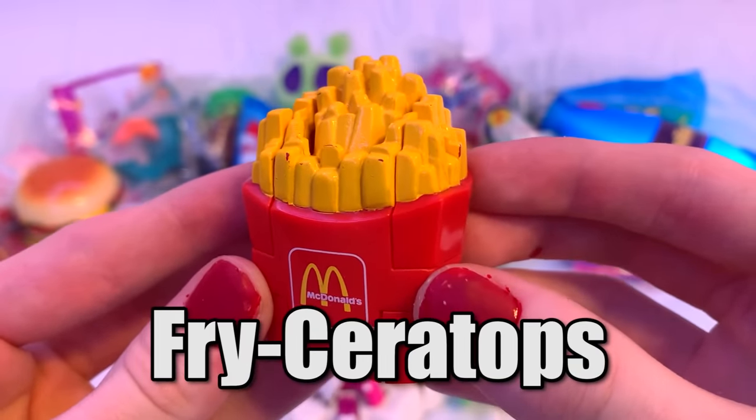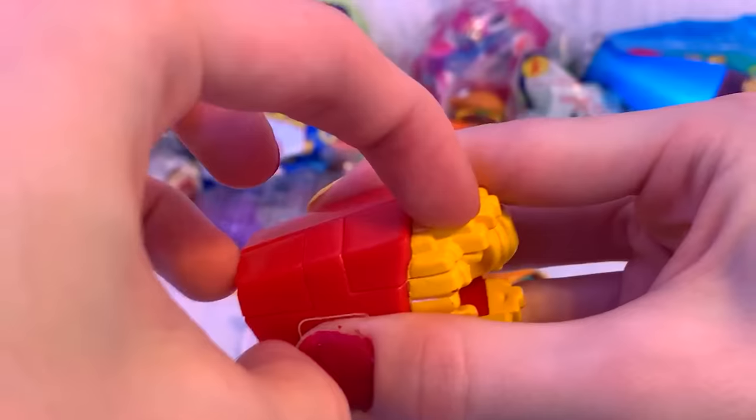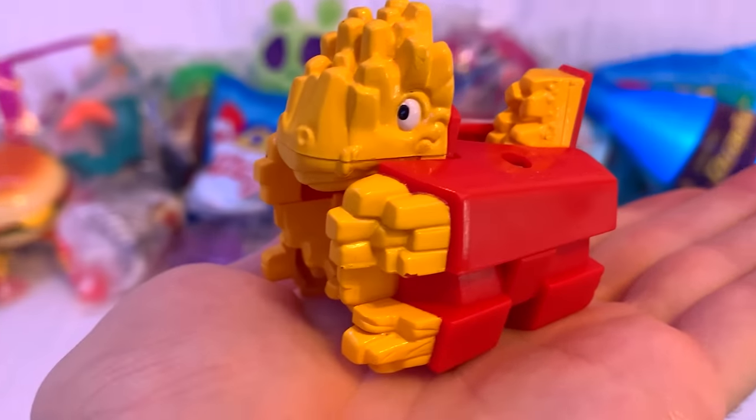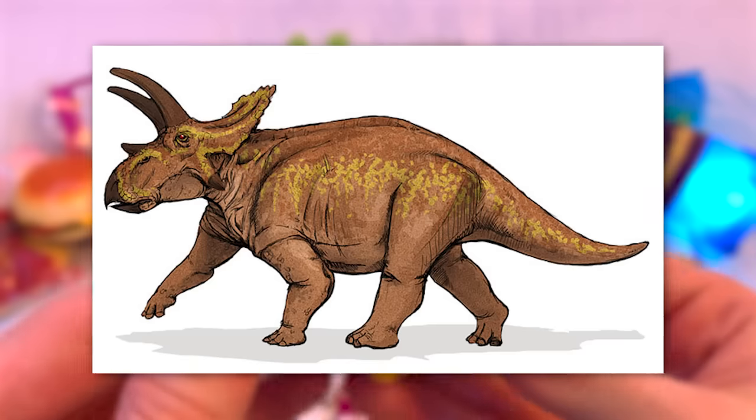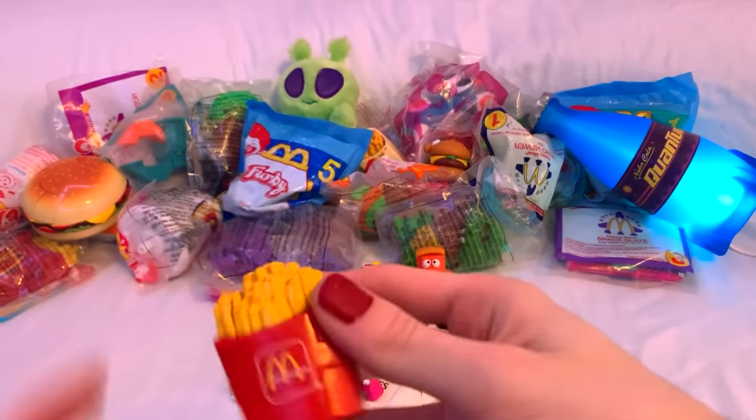Next, we have the Friceratops. The transformation is a little difficult because the legs are really annoying to get out. The design is a little weird — it doesn't really look that much like a dinosaur. At least the head flip-up mechanism once again makes this a god-tier fidget toy.